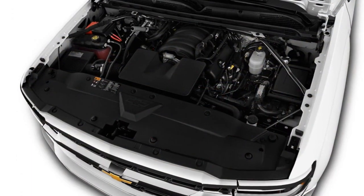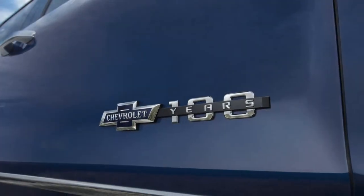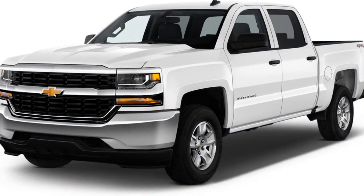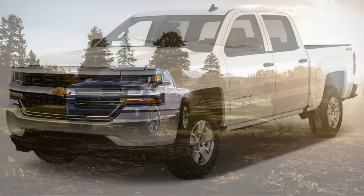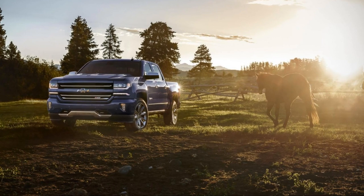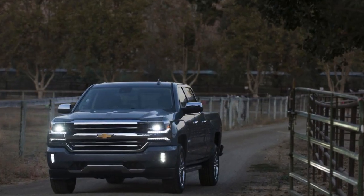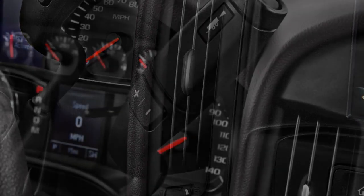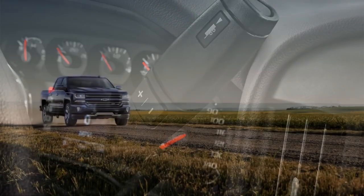The Silverado is available in Work Truck, LS, Custom, LT, LTZ, and High Country trim levels. Silverados come standard with a 4.3-liter V6 that's more than adequate, but a 5.3-liter V8 is the top seller, and it's easy to see why. If lugging lots of humans, gear, and trailers is your thing, the optional 6.2-liter V8 is a sweet Cadillac of an engine.